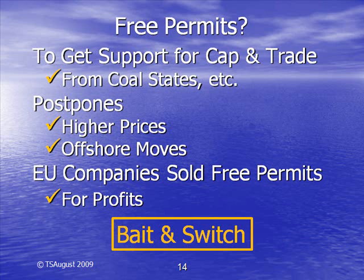In Europe, the companies that got free credits sold them for profits, and Europe's emissions have increased with cap-and-trade. Free permits are a bait-and-switch gambit to get the votes in Congress to pass cap-and-trade legislation. It won't take long to eliminate free permits and require companies to pay for all the carbon permits. Europe is now trying to eliminate free permits, going to require companies over the next few years to buy all their permits.